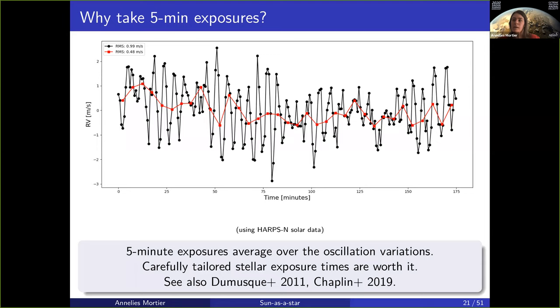It's worth thinking about the exposure time you use for your stars. There's been work from Xavier Dumusque in 2011 already recommending longer exposure times not for photon noise purposes but for oscillation purposes. Then there's the recent work by Bill Chaplin and Heather Segla and others that actually give you a code that, depending on your stellar type, gives you the optimal exposure time in order to decrease the variations coming from stellar oscillations.